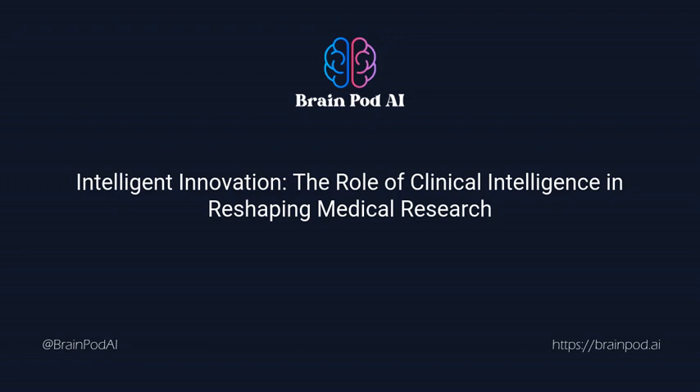As technology becomes more entrenched in our daily lives, its impact on various sectors, including healthcare, becomes undeniable. Yet the ultimate impact of clinical intelligence on the future of clinical research remains uncertain. It sparks an interesting debate: how effective can clinical intelligence be in paving the path for future medical innovation, and how will this affect the overall healthcare landscape?